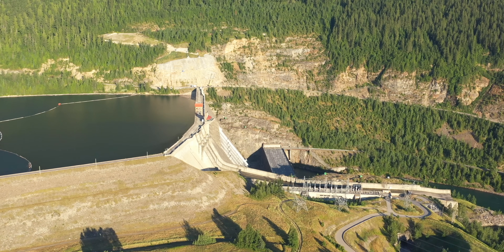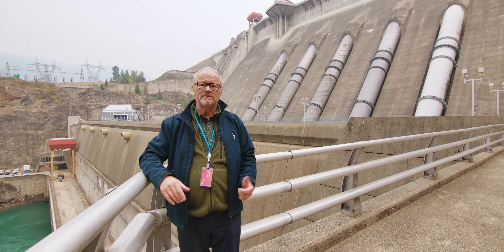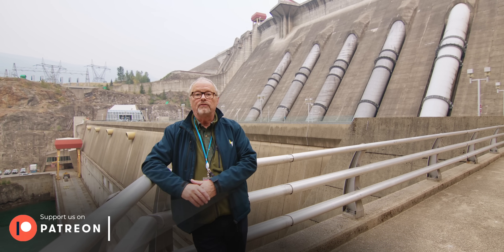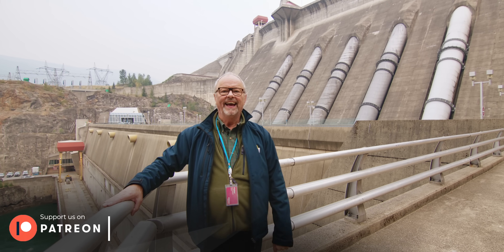Please do subscribe to this channel and tell your mates about it, because you get to see amazing things like this which is just incredible. Have a look at the Patreon link if you've got a moment, but that's it from here in British Columbia. As always, if you have been — thank you for watching.